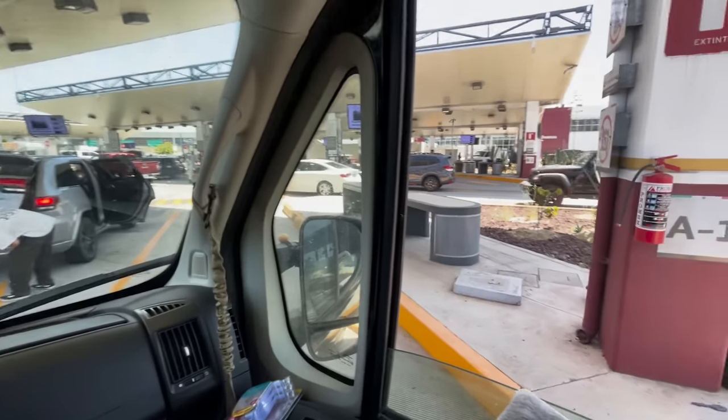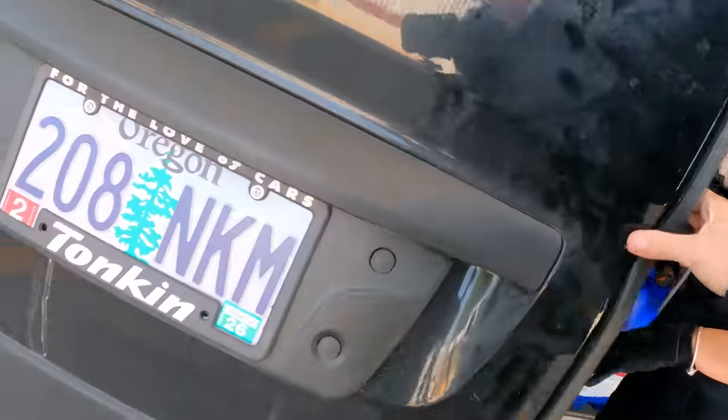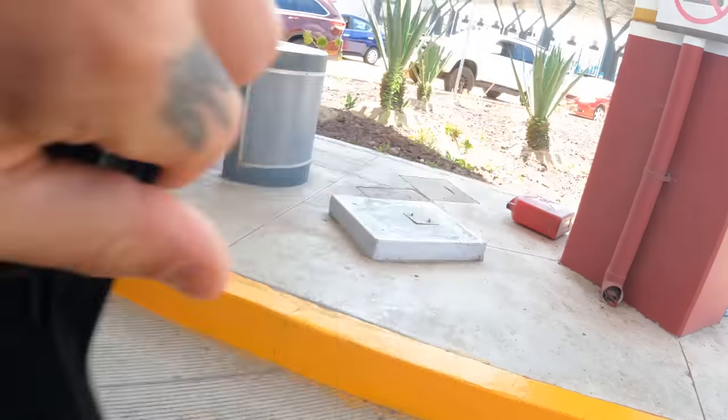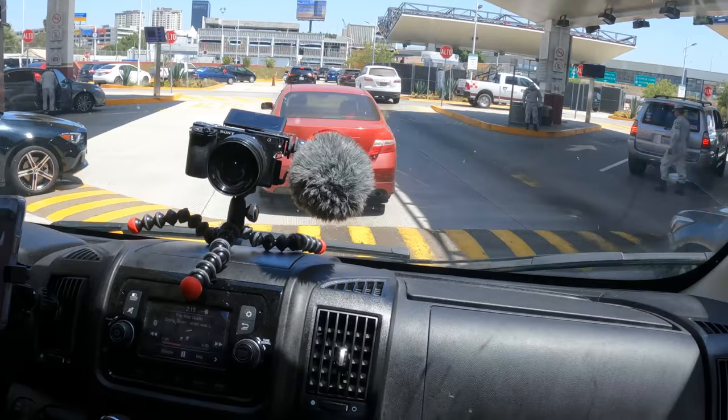We're getting searched. She opened that back door and was like, what is that smell? Get out of here. You guys are good, I don't need to see anymore. That's pretty chill.